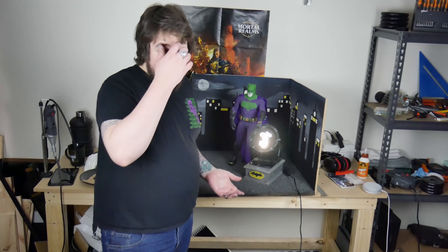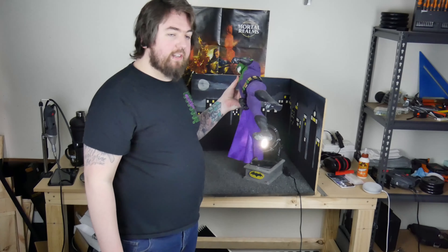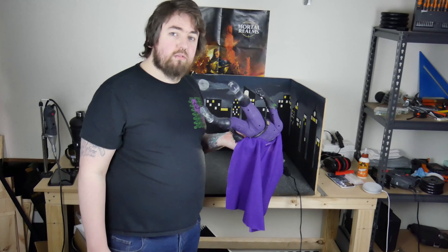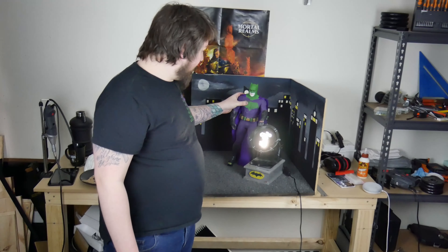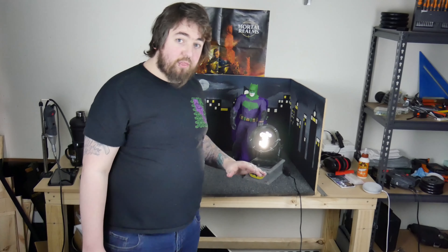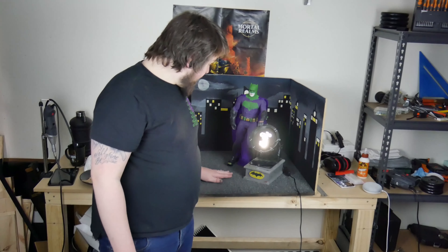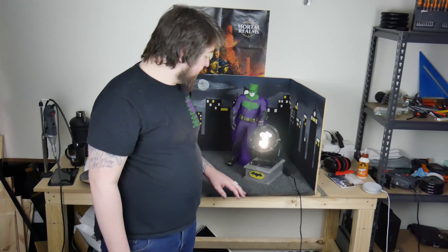A couple of things — the hot glue didn't stick at all. But that's okay because he can just chill there and hang out, and I'm okay with that because it's just a display piece, not for playing or anything. That granite texture from Rust-Oleum is amazing. I think it's coming out alright.